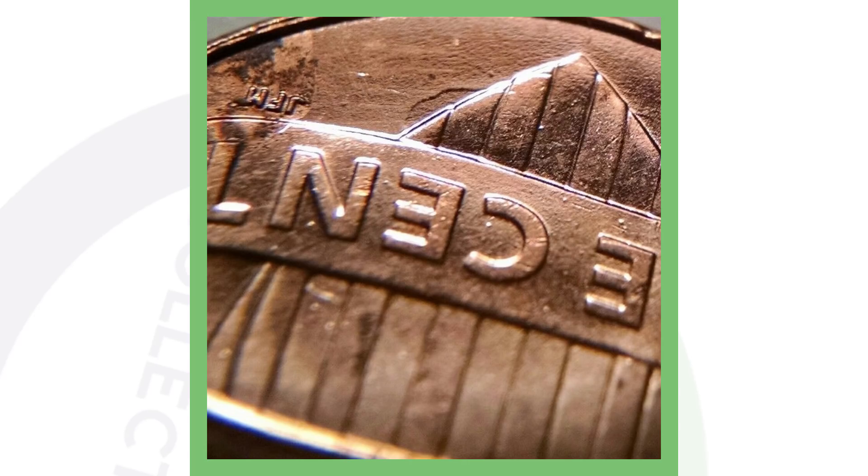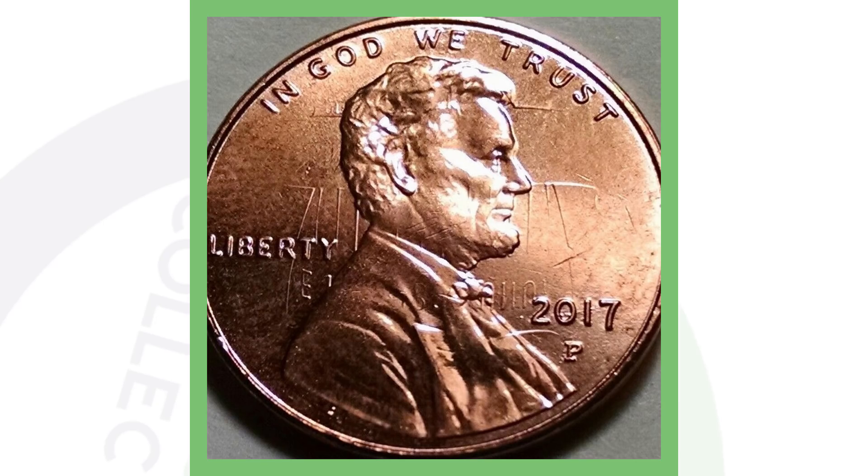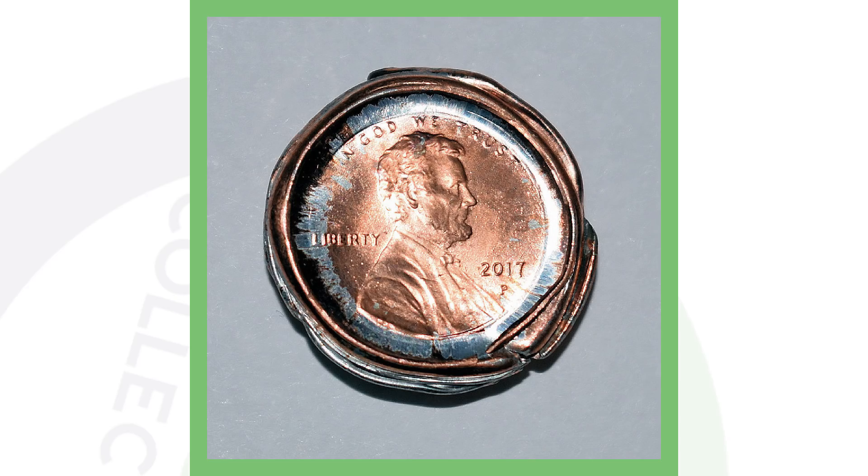Next up is a 2017 Philadelphia-minted Lincoln penny with a die clash. You can see it right there on the front of the coin — the reverse design is coming through on top of Lincoln. Absolutely awesome error. Always be checking your pennies no matter the date. If you want to see your coins up close, get a USB coin microscope at couchcollectibles.com. This penny sold for over $180.